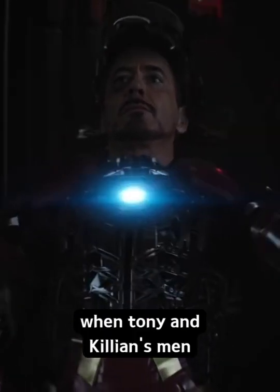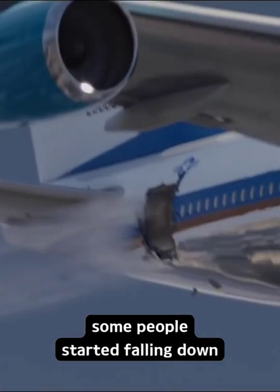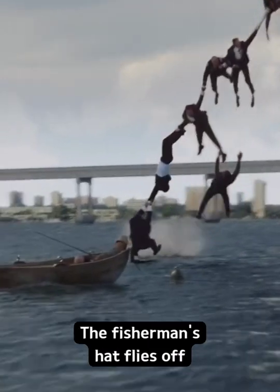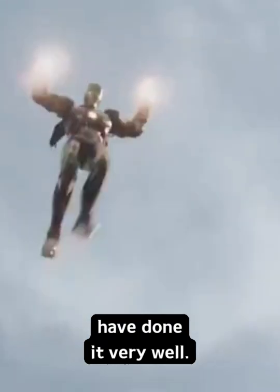In Iron Man 3, when Tony and Killian's men were fighting inside a plane, the plane started getting damaged, and because of that some people started falling down. When Tony goes to rescue them all, if you pay attention, we can see that the fisherman's hat flies off when they all pass very close to him. If this scene is done through VFX, then they have done it very well.